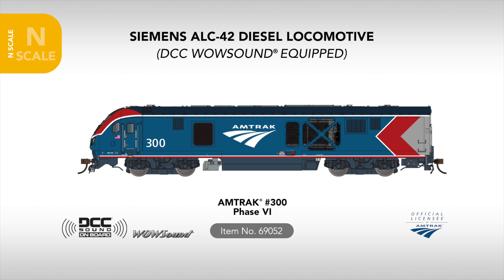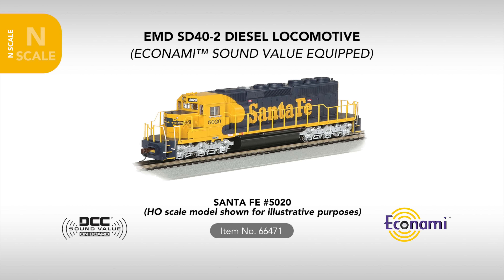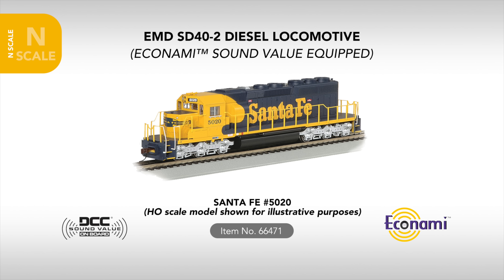Yes, we already teased this, so you knew it was coming — the Siemens ALC-42 Charger is arriving in N-scale. Packed with the same wide range of features as the HO models, the N-scale ALC-42 will arrive ready to run with TCS WOW Sound DCC, and will be available in Amtrak's Phase 6 and brand new Phase 7 schemes, in addition to the unique 50th Anniversary Day 1 scheme.